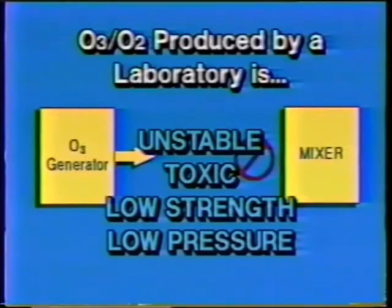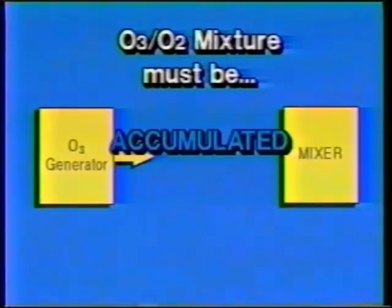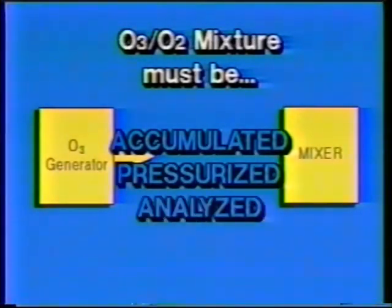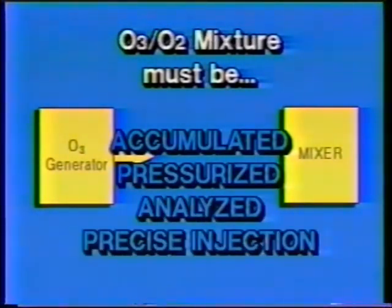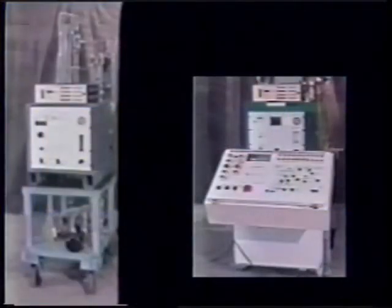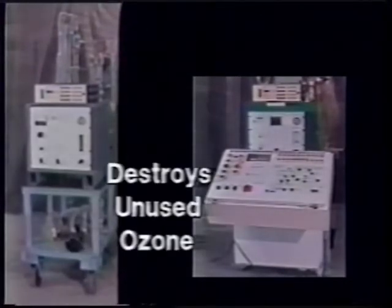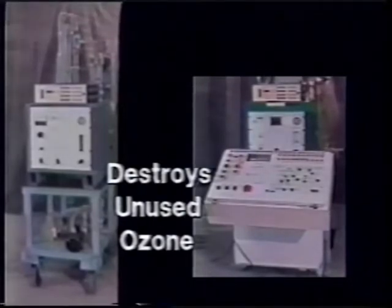It takes more than an ozone generator to bleach pulp. Because the ozone-oxygen mixture must be accumulated, pressurized, analyzed, and a precise charge must be injected — and any unused ozone must be destroyed because it is toxic. The Ozone Caddy or the Cart will do exactly that: accumulate, pressurize, analyze, inject a precise charge, and destroy any unused ozone.